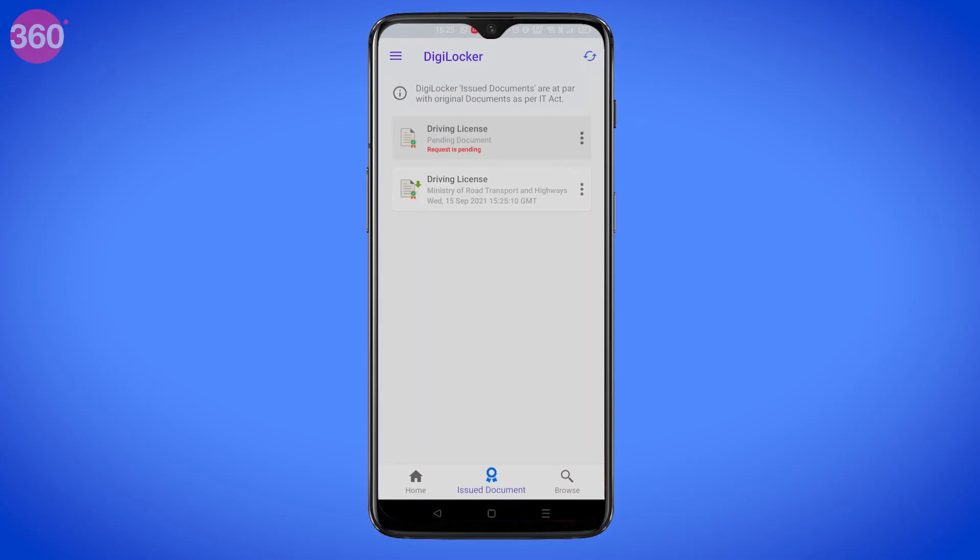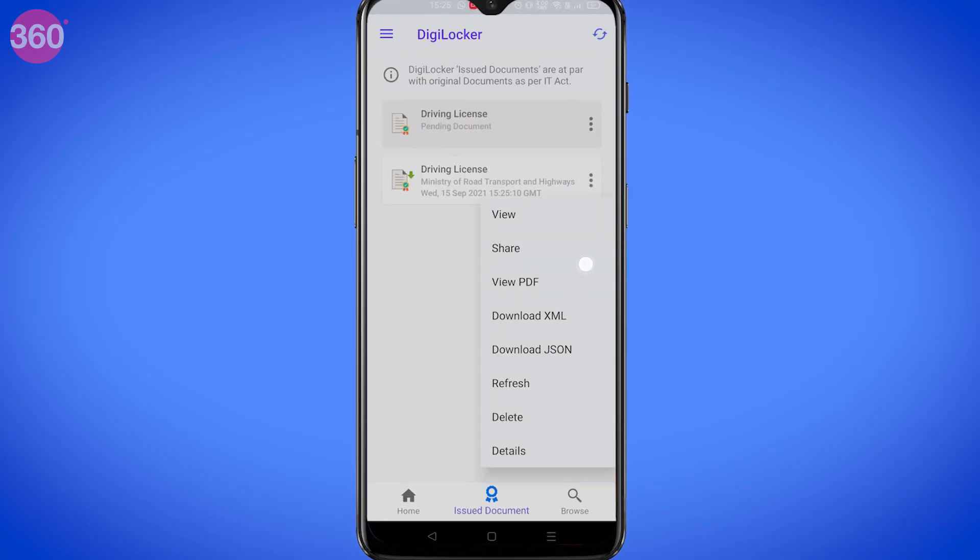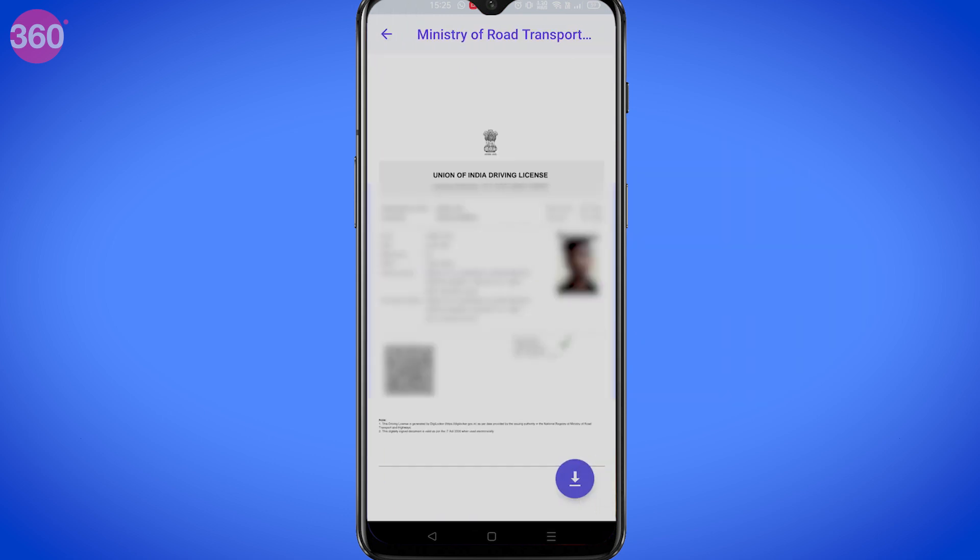If you want to keep a soft copy of this, hit the hamburger menu and then click on View PDF. Then click on the download button on the bottom right corner and your license will be downloaded onto your device.